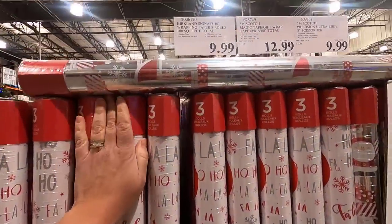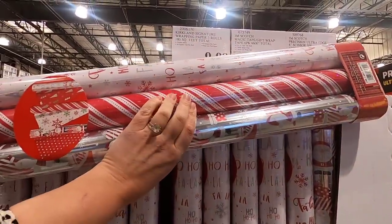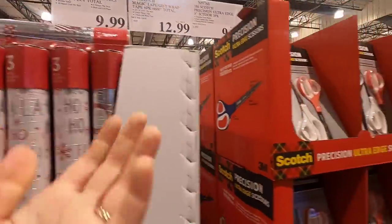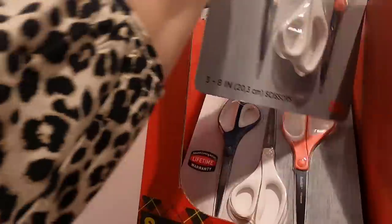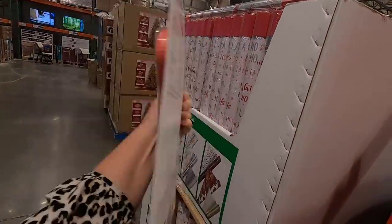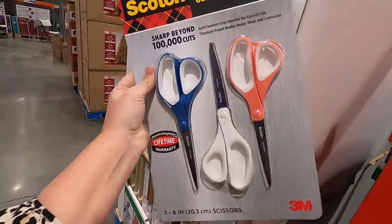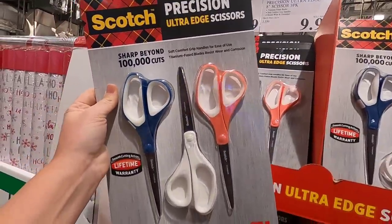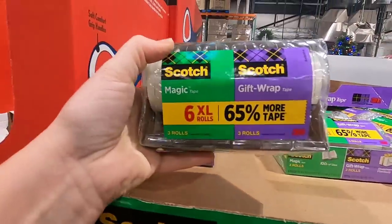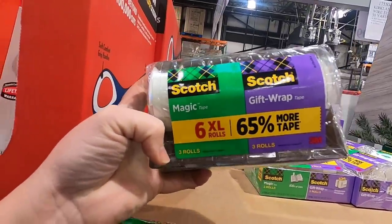They've got Kirkland wrapping paper, three for $9.99, which is such a good deal. They're double-sided too, so each has two different wrapping paper designs. And if you lose scissors like me, this is probably a good thing to stock up on — $9.99 for three scissors. We can never find scissors when we need them. I think I'm going to grab these. They also have a big thing of tape, which is another thing you can never find when it's time to wrap presents — $12.99 for six extra large rolls.